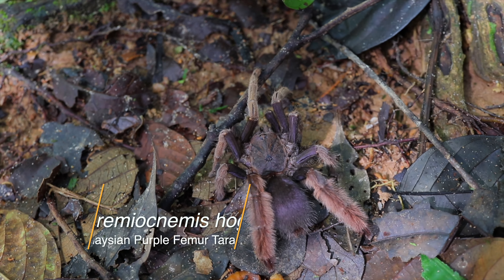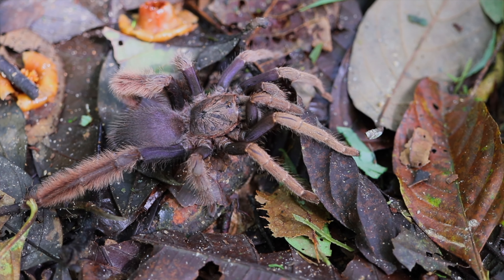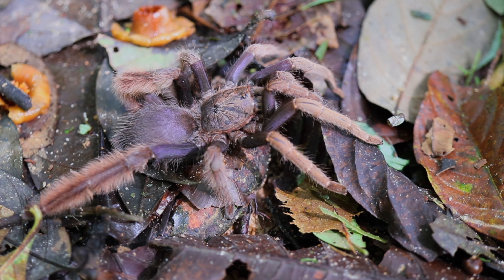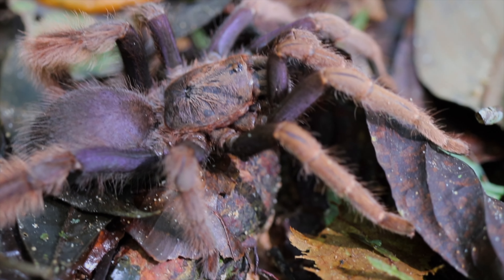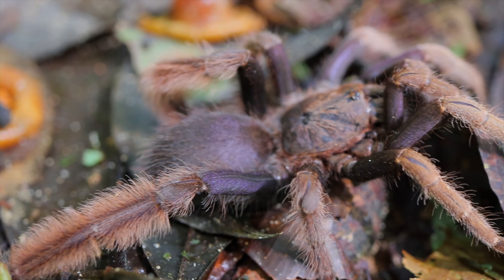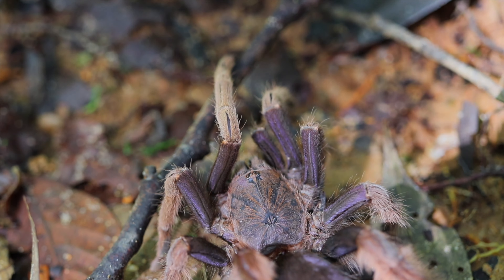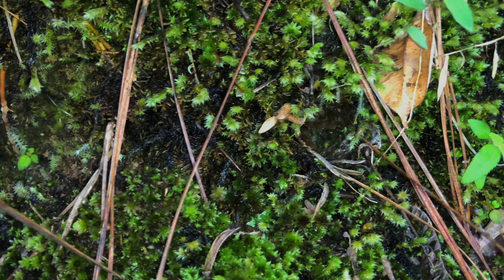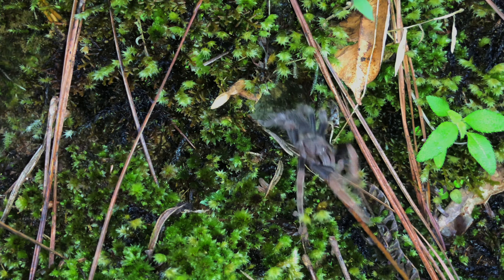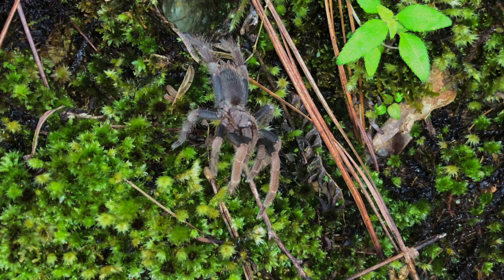My number one Old World tarantula on the list is the fossorial species Coremiocnemis hoggi from the highlands of Malaysia — a species featured before on this channel and well known to our Patreon members through exclusive photo and video material on our website birdspiders.ch. Coremiocnemis hoggi belongs to the subfamily Selenocosminae, inhabiting chilly and humid forests near the capital city of Malaysia. Due to their proximity to civilization, they are an easy target for unregulated collecting by locals and foreigners, and are still highly targeted not only for the pet trade but also for souvenir creation from local flora and fauna.